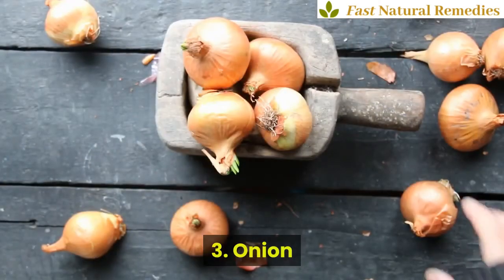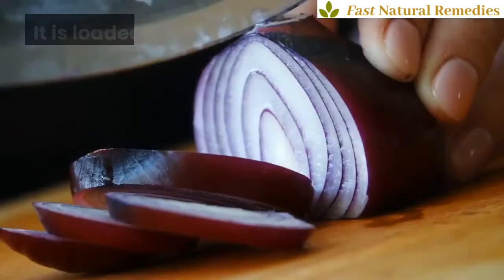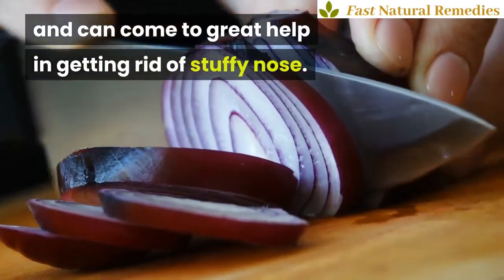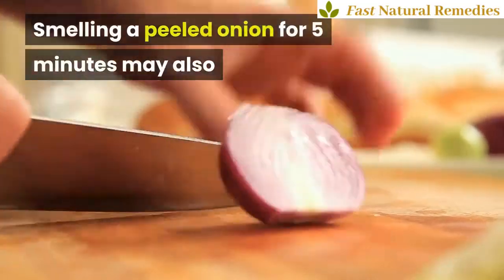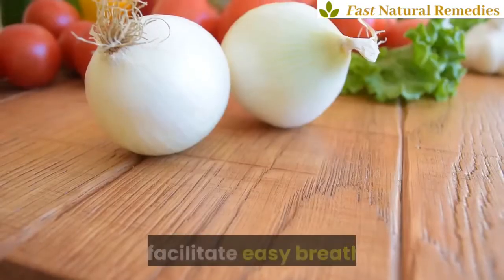3. Onion. Onion is a powerhouse of essential vitamins and minerals. It is loaded with health-benefiting properties and can come to great help in getting rid of a stuffy nose. Smelling a peeled onion for 5 minutes may also prove effective in clearing nasal congestion and facilitate easy breathing.